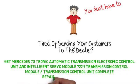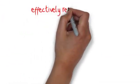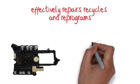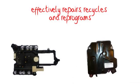We have developed a proprietary process that effectively repairs, recycles and reprograms 722.9 Transmission Control Units and Intelligent Servo Modules.